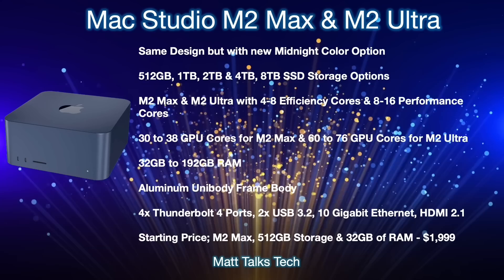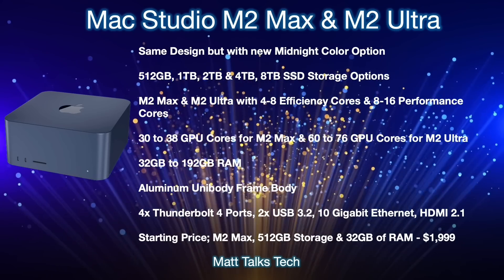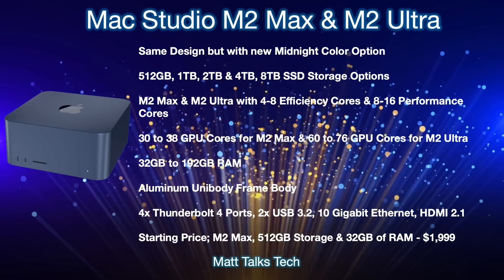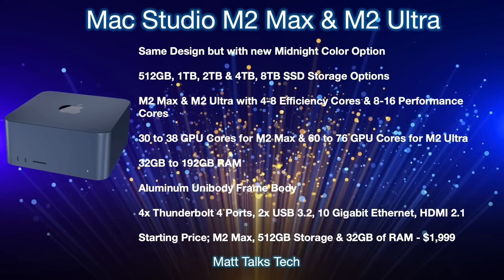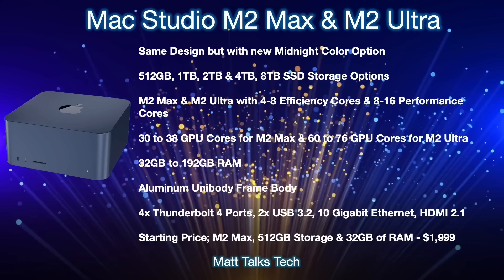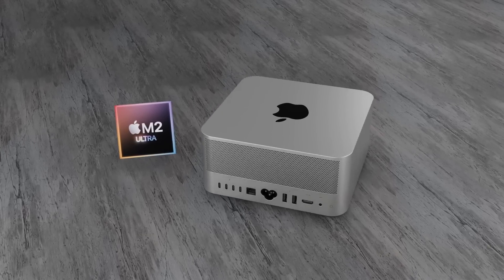The aluminum unibody frame body stays the same as before — no big changes there. The ports on the back will again include four Thunderbolt 4 ports, two USB 3.2 ports, a 10 Gigabit Ethernet connection, and an HDMI 2.1 port. The starting price, with the M2 Max, 512 gigabytes of storage, and 32 gigabytes of RAM — using that binned 32-core GPU option — will start at $1,999 USD.